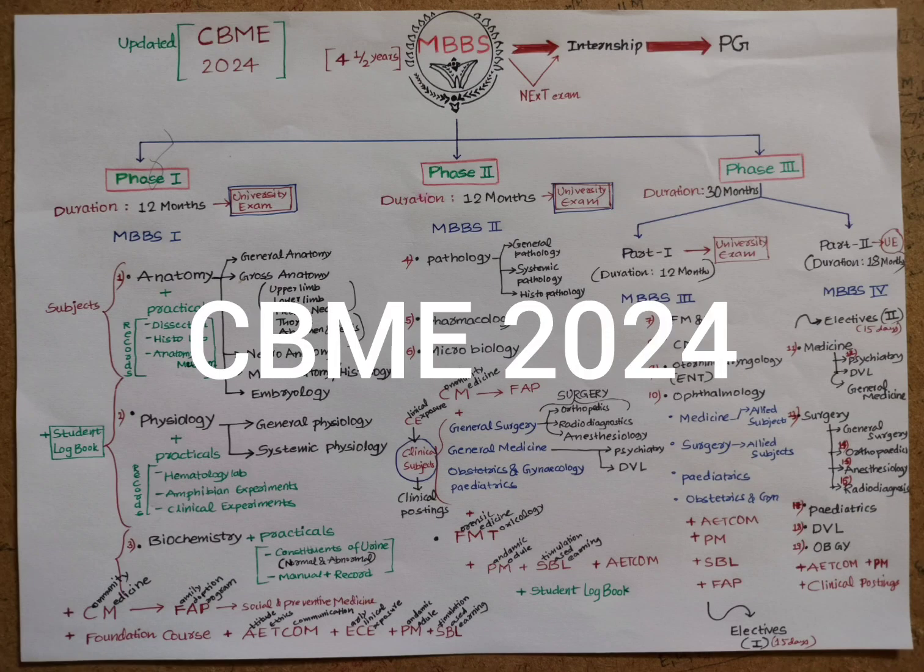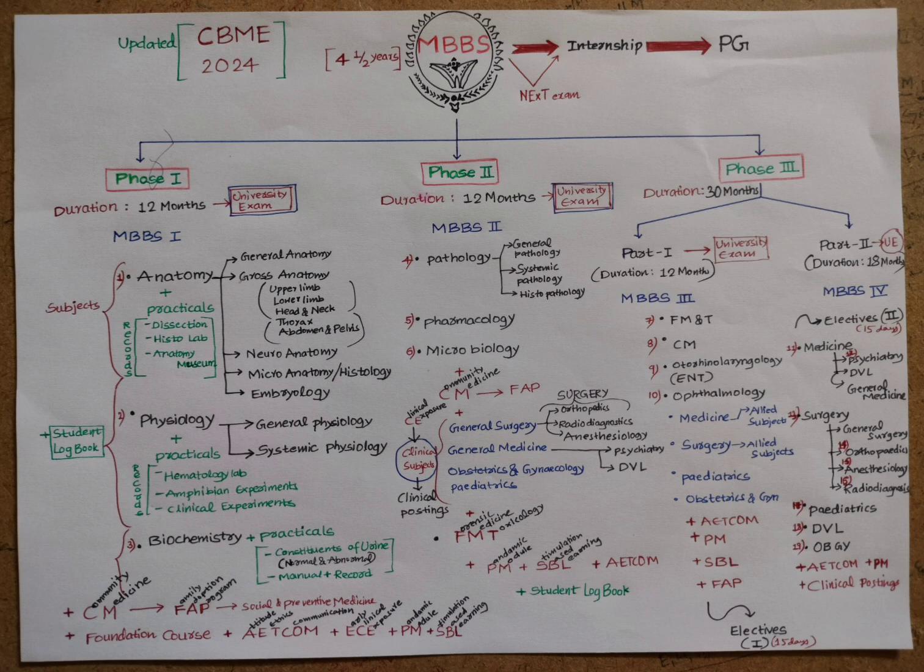The Competency-Based Medical Education (CBME) curriculum guidelines of 2024 were issued by the National Medical Commission. These guidelines will supersede the earlier guidelines issued by the NMC and will be implemented from the MBBS batch 2024–2025 onwards. The competency-based undergraduate curriculum 2024 is available on the NMC website, which includes subject-wise competencies that the Indian Medical Graduate should accomplish.